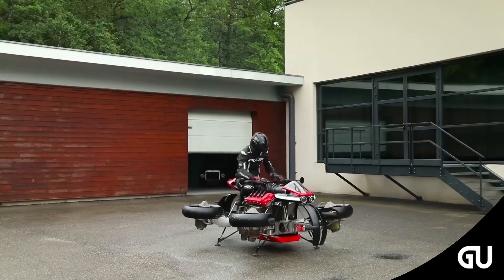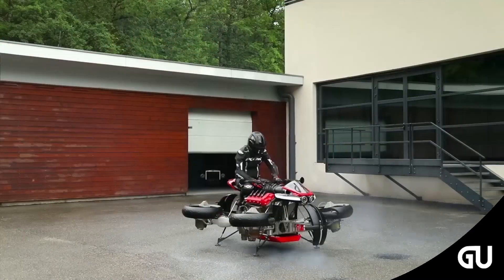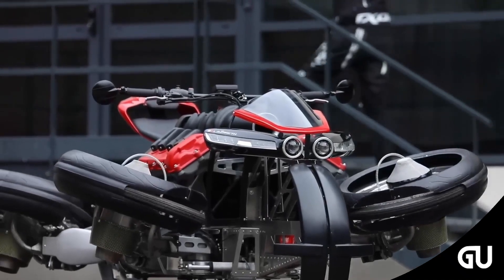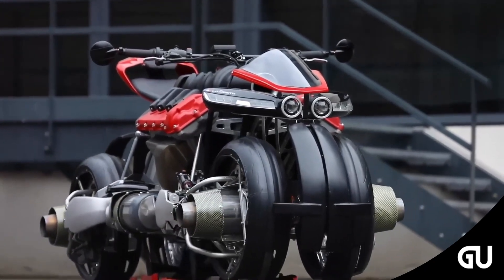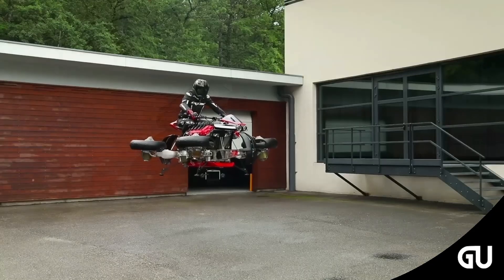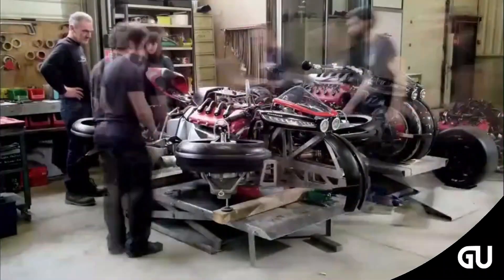It is a four-wheel electric motorcycle where each wheel is at the same time an air rotor. Once the bike goes into flight mode, its wheels fold out and the bike takes off. The wheels rotate until they are placed horizontally, and the motorcycle becomes a quadcopter that can be raised at least a couple of meters. It is a two-in-one vehicle that can fly as well as travel on the road like any motorcycle.